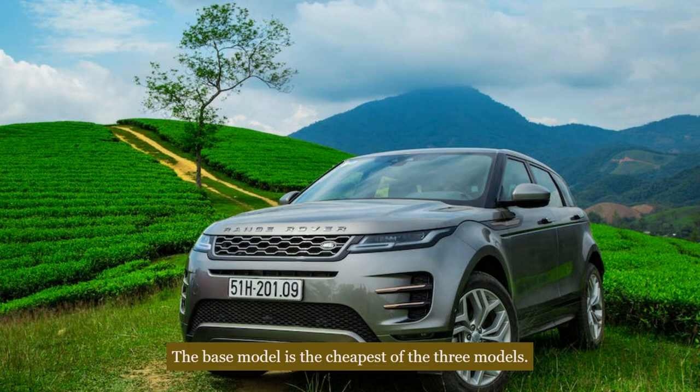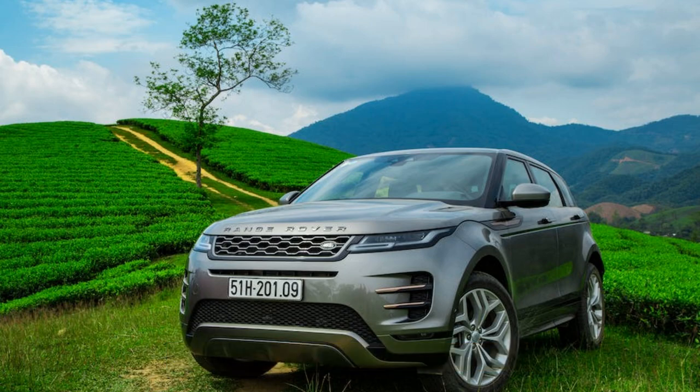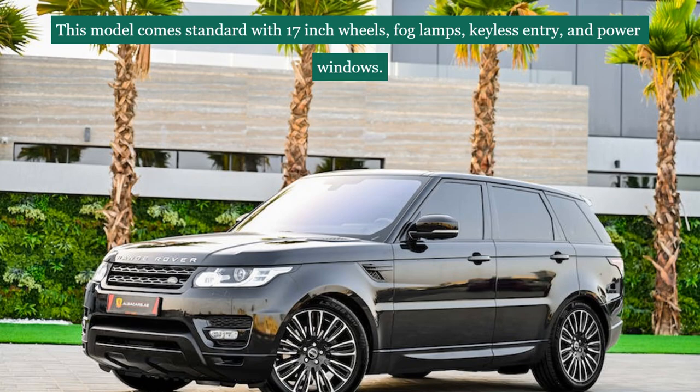The base model is the cheapest of the three models. This model comes standard with 17-inch wheels, fog lamps, keyless entry, and power windows.